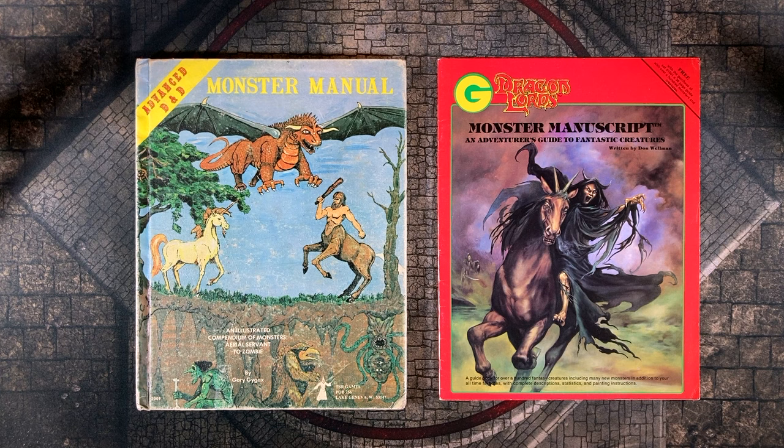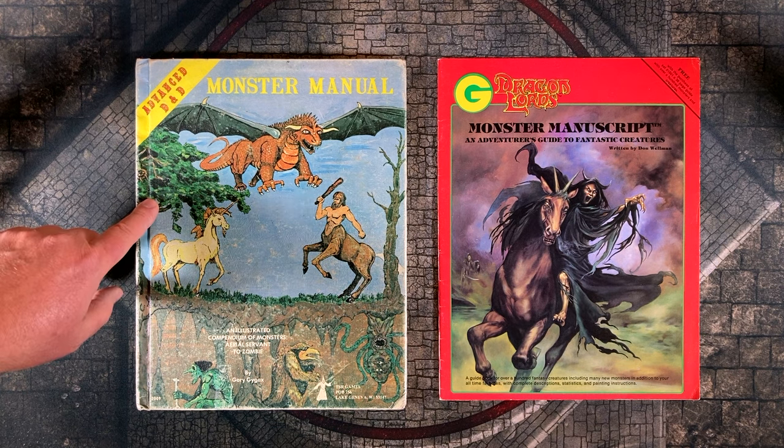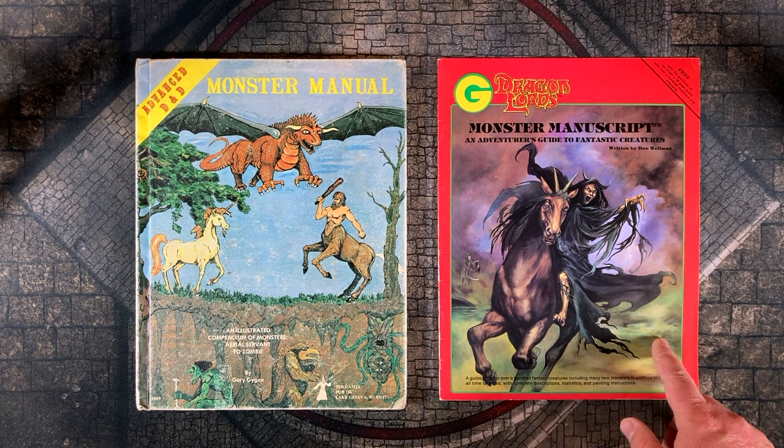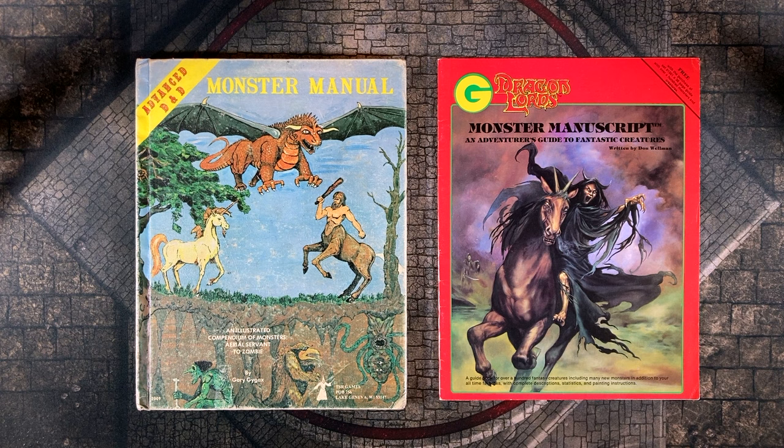Hello folks and welcome back to the channel. Today we're going to compare the classic Advanced Dungeons & Dragons Monster Manual, written by Gary Gygax himself and first published back in 1977, with its bizarro world counterpart, the Monster Manuscript, published in 1986 by miniature maker Grenadier Models.